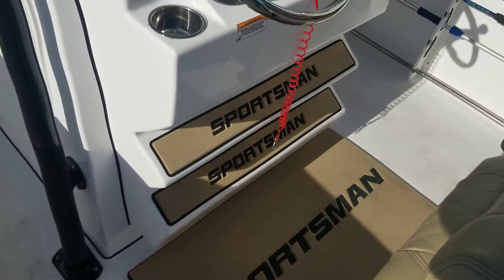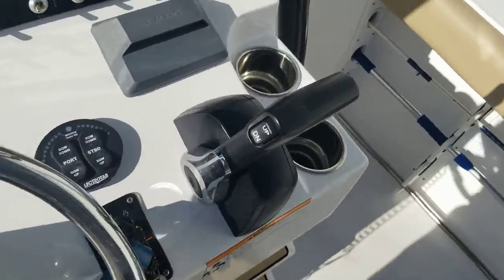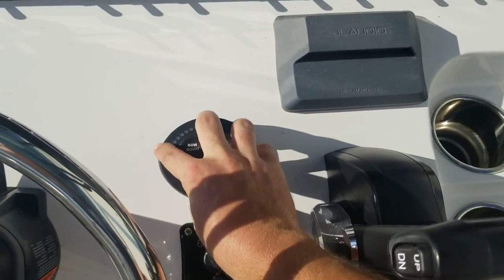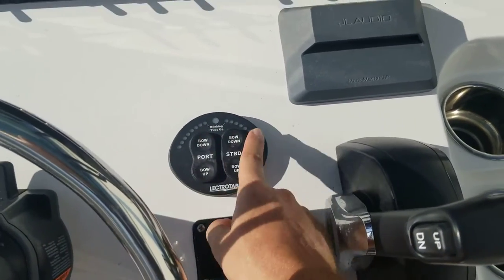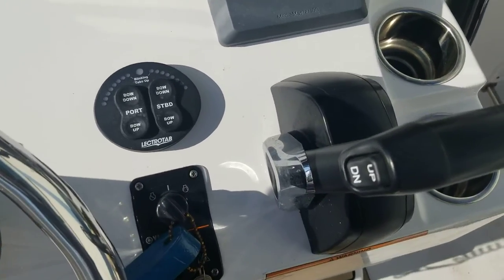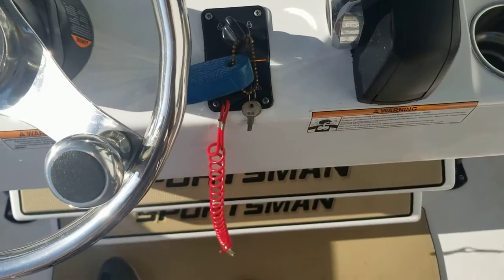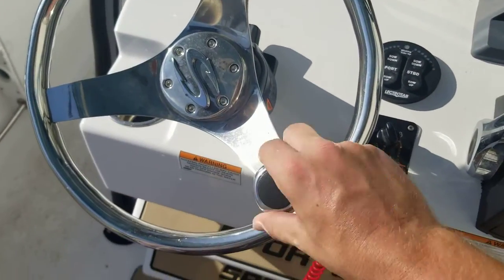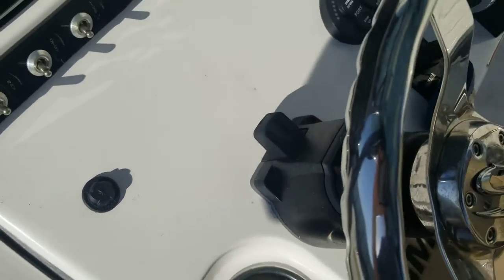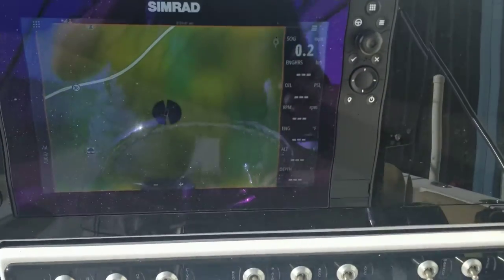Sportsman pads on the foot rests of course, got the standing pad there too — makes a world of difference. Got a couple cup holders. Yamaha controls, of course — throttle, trim. Here's your trim tabs. They're pretty nice — we use them to even out the boat. Key disconnect, all that good stuff. Steering wheel with Sportsman logo, and it does tilt with a tilt function back and forth.